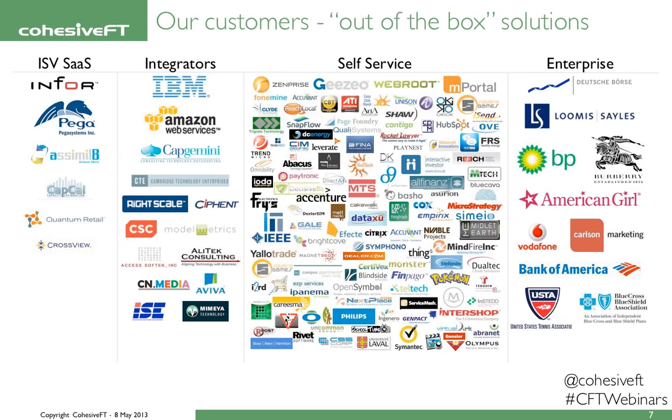Once we launched Venus Cubed in 2008, people came to us and asked us if we could solve application layer problems. Most of our customers use Venus Cubed out of the box as part of their solution, so their customers in turn become our customers. Our main segments, even though we don't cater to any industry vertical, are ISV, SaaS providers, integrators, self-service, and enterprise. Venus Cubed has been providing software-defined networking solutions before the term software-defined networking even existed.